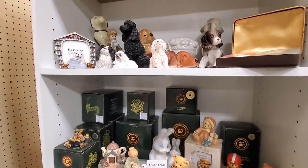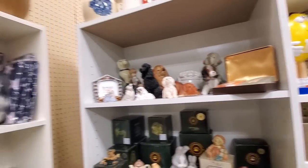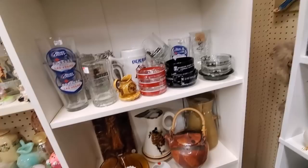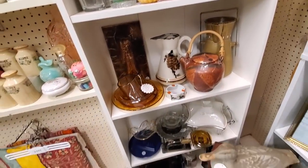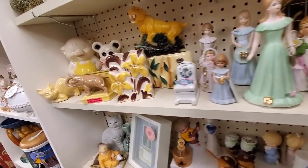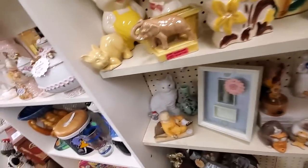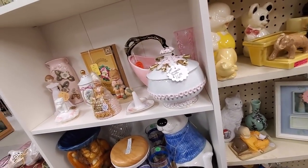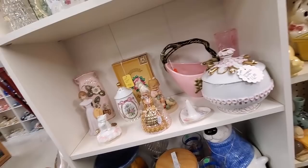Lots of newer, knick-knacky figurines - I tend to stay away from those. You just never know what's going to be mixed in with this kind of stuff, so you have to look at everything.